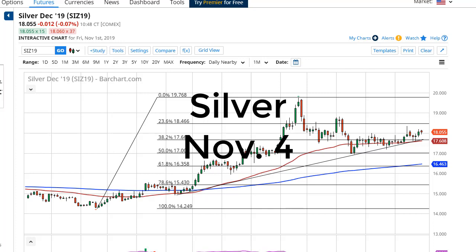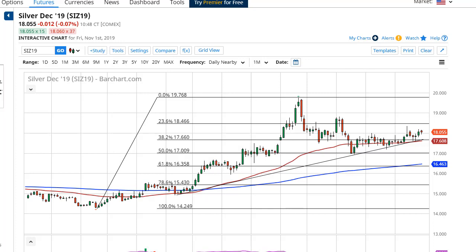From FX Umpire, this is Chris taking a look at the silver market. You can see silver has shown some signs of strength here after initially gapping higher, pulling back, and now rallying again. I think this just shows that we have more upward momentum than anything else.